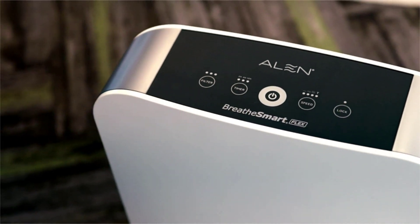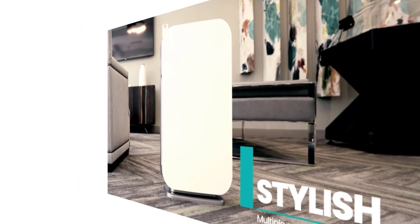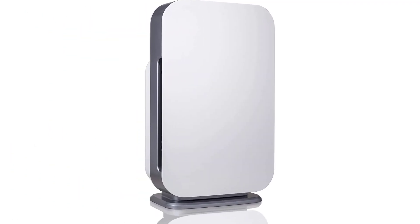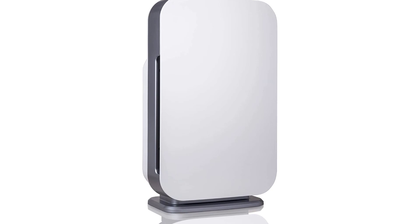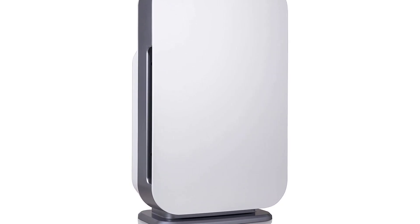Kills germs and mold. Recommended for dust, dander, allergens, pet fur, odors, plus bacteria and mold spores. The Pure filter includes an antimicrobial compound that helps kill airborne germs, bacteria, fungi, and viruses including the flu.